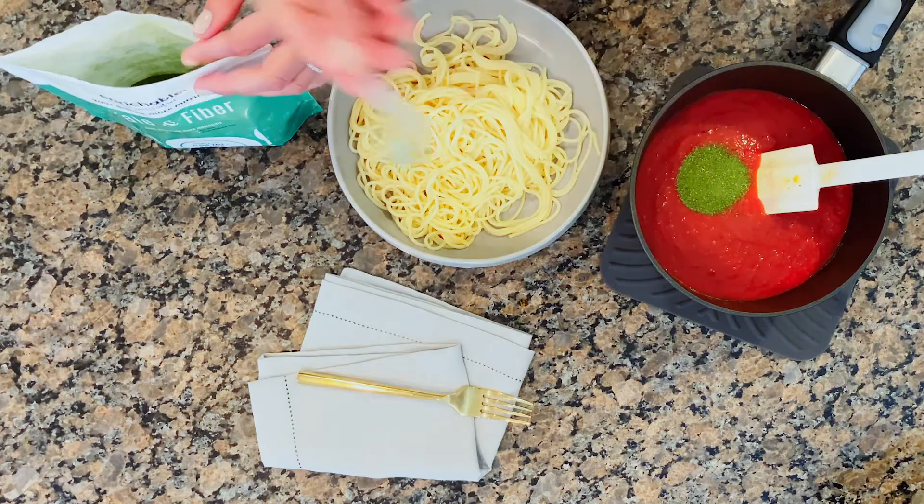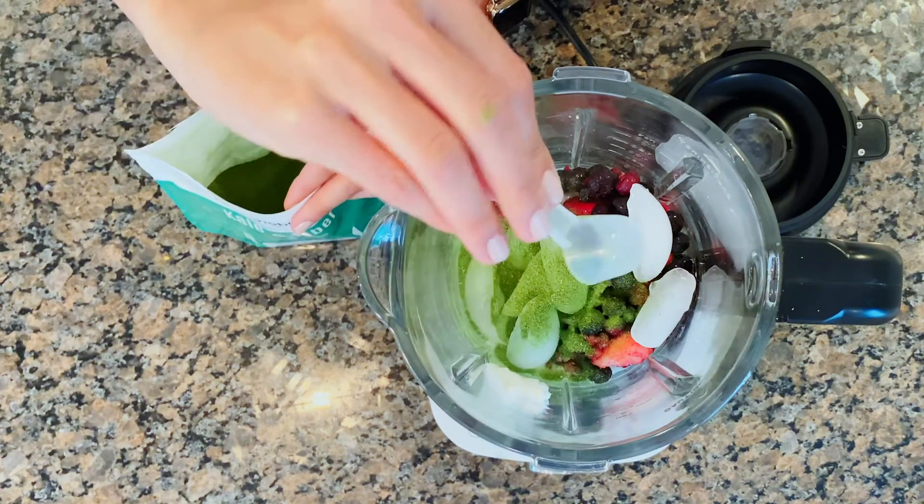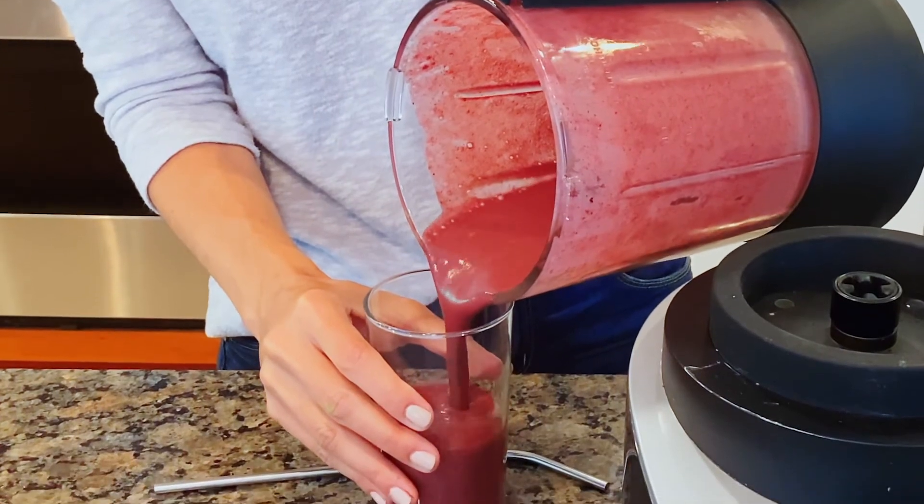Enrichables couldn't be easier to use. We've made it so you can add a boost to almost any recipe you make. With nutritional powders like Enrichables, your first thought is probably smoothies — and yes, these make some awesome smoothies — but Enrichables go way beyond that.